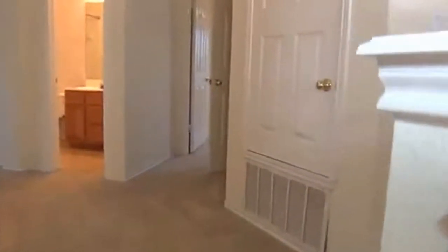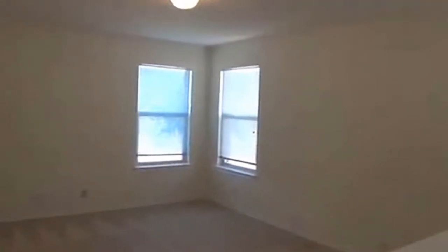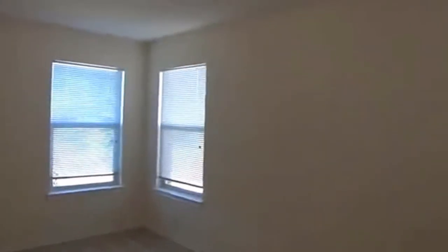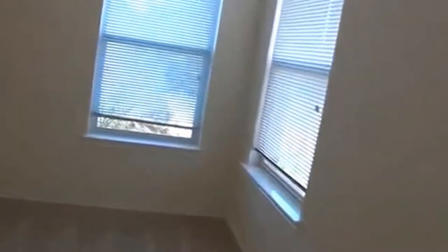The master bedroom is a really good size and it's got two big closets. First on the right, we have the loft space — an extra living area. It can be used for an office or TV room. It's got a cable hookup on this wall and another one on that wall. It also has a closet here — you could store games or whatever else you might need.